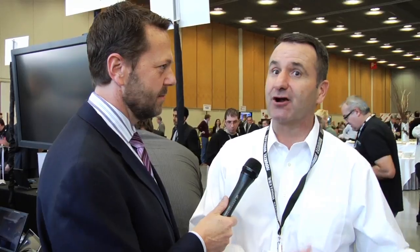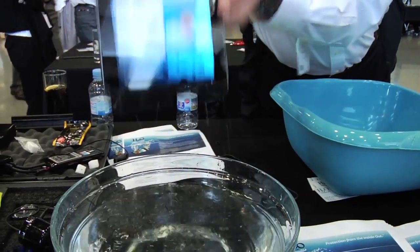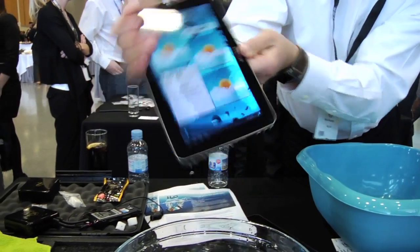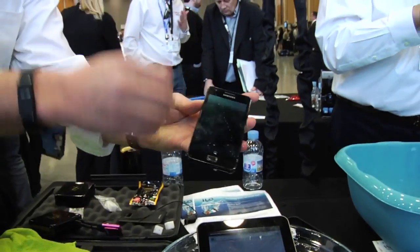We saw a demo from a company called Liquipel. What's the difference between what they do and what you do? I'm glad to tell you about us. What we do that I think is unique — as you've looked at the devices and the demos, you may notice they've been underwater a long, long time. That's unique, and the fact that we open the devices up and leave them in the water a long time. We've got a very unique coating and application process that allows for a significant barrier without a negative effect on the function of the device.